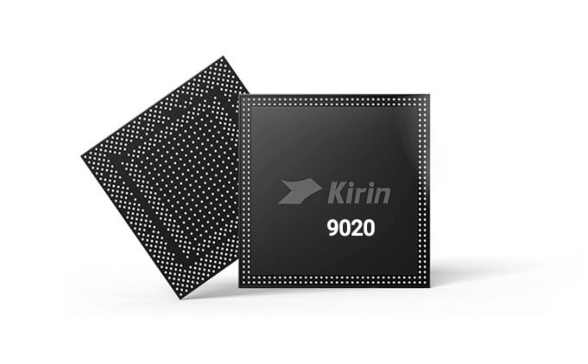The graphical muscle of the Kirin 9020 comes from the Maleu 920 GPU. This in-house design operates up to 840MHz, a significant upgrade from the Maleu 910 found in the Kirin 9010.